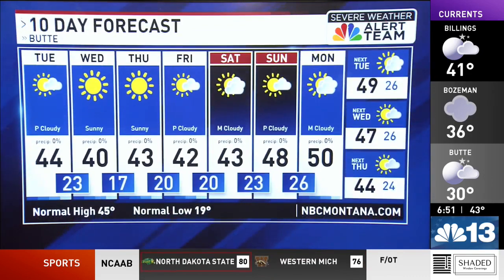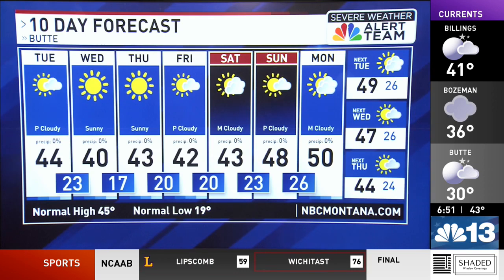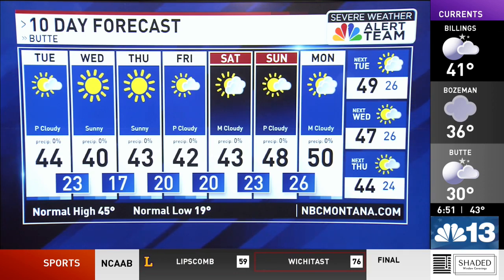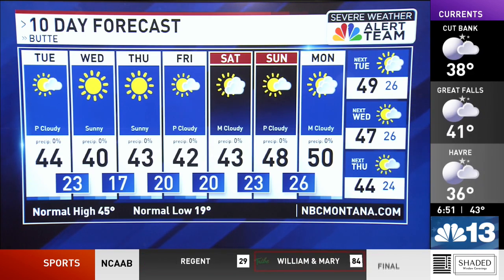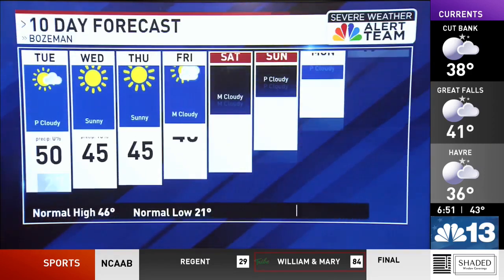For Butte, your 10-day forecast: 40s to end the week with sunshine for your Wednesday and Thursday. Increasing clouds as we head into your Friday and Saturday. Temperatures will be in the low 40s on Saturday, hitting 48 on Sunday, and 50 for you by Monday.